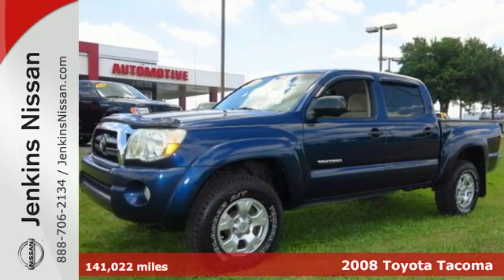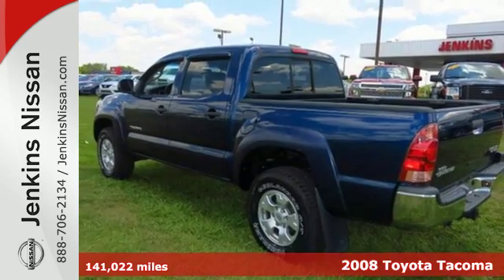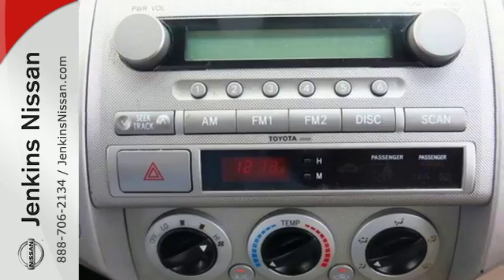It's a 2008 Toyota Tacoma. Inside this truck's spacious cab, you'll find a multi-speaker sound system with a CD player, analog instrumentation with a tachometer, and two power outlets.